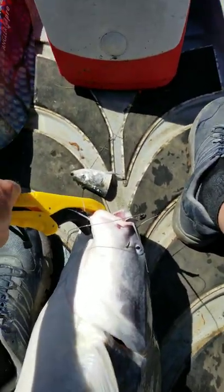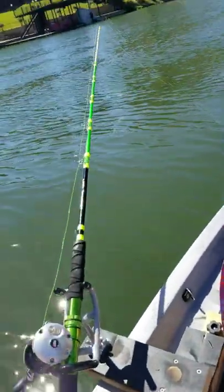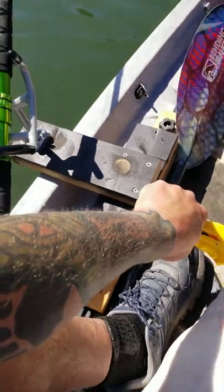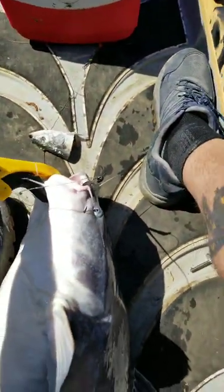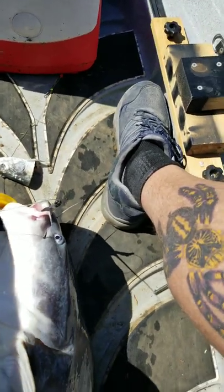And it was caught on, as you can see there, a skipjack head. Slimecat rod, Abu Garcia 6500. And that good old Nocturnal Nation 10-Op Pig Sticker, man. Heck yeah.